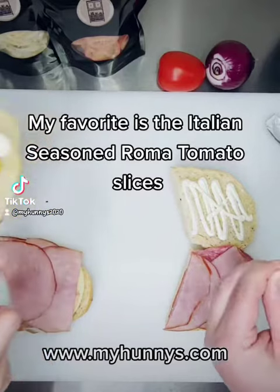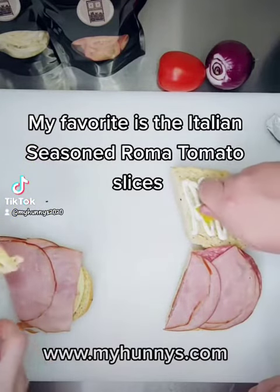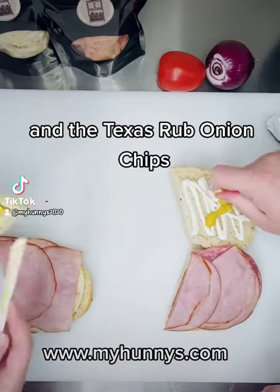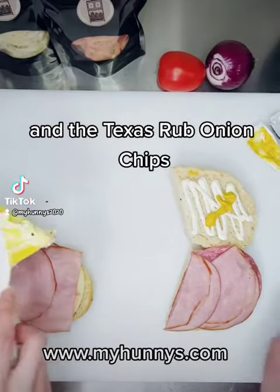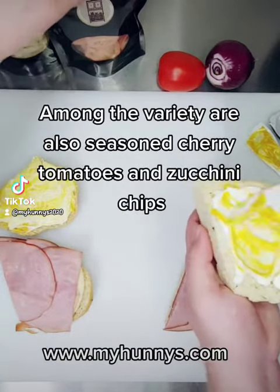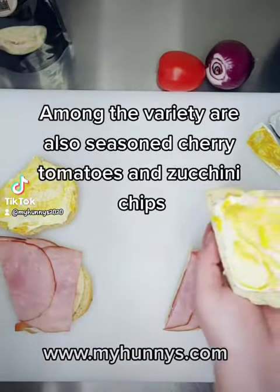My favorite is the Italian seasoned Roma tomato slices and the Texas rubbed onion chips. Among the variety are also seasoned cherry tomatoes and zucchini chips.